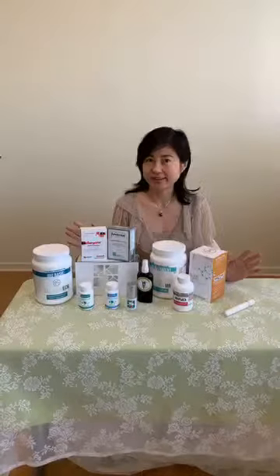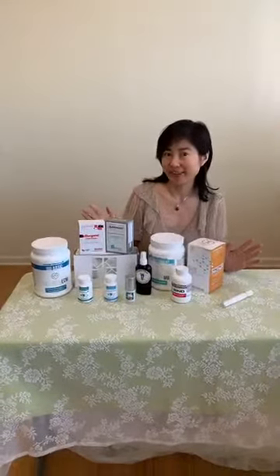Hi, this is Dr. Li Liu from IQ Wellness, Atlanta. May 12th, Mother's Day is coming. In order to show our appreciation for our hard-working mom, we're going to present something wonderful for anti-aging, skin rejuvenation, making mom feel and look younger and beautiful.